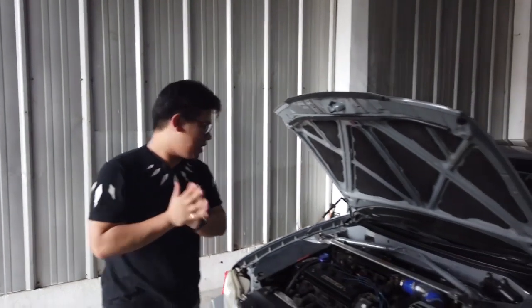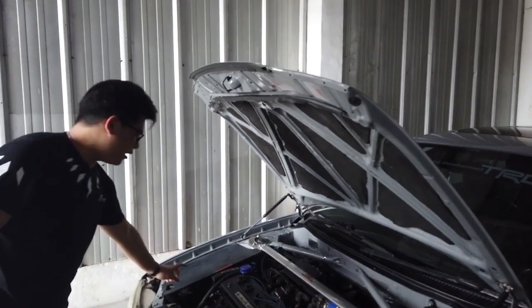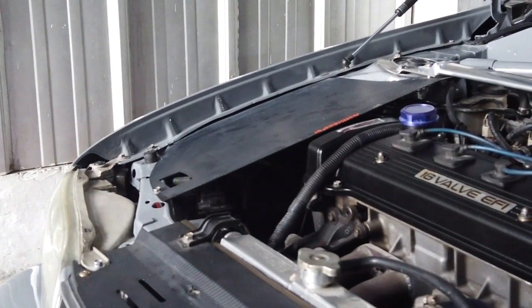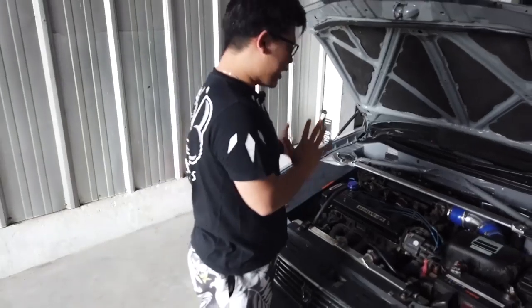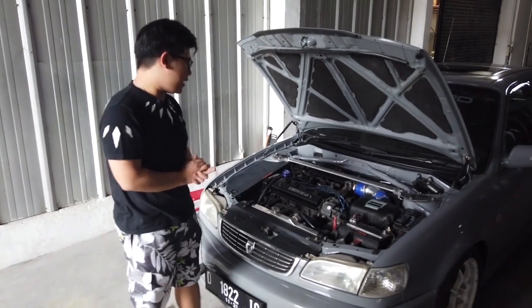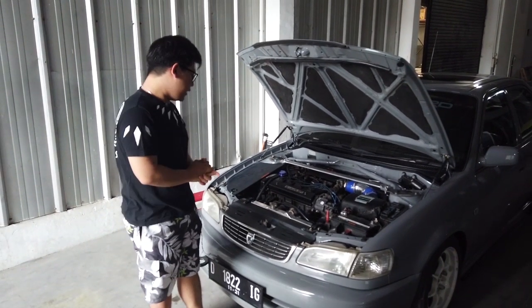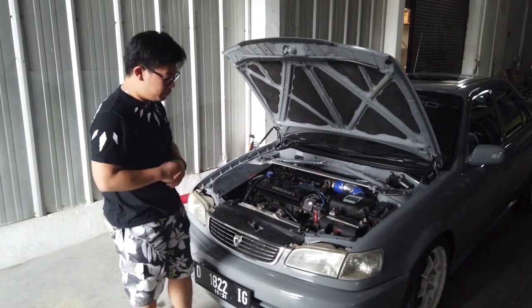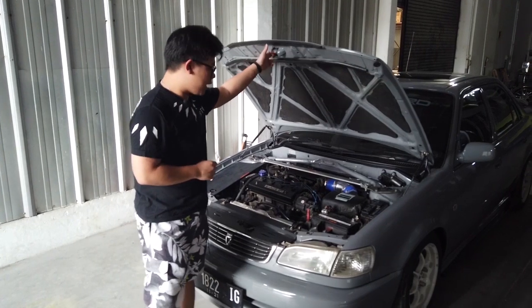Yang gue suka dari ini mobil adalah dibikin begini guys. Jadi kayak engine cover, agar mesin terlihat lebih ke tengah, lebih center, lebih penuh gitu tampilannya. Dan ya ini kerjaan udah well done, tinggal kita bebersih sekali lagi, poles mesin, lalu juga udah selesai. Mungkin ini kita bisa ngecek dan re-check lagi.